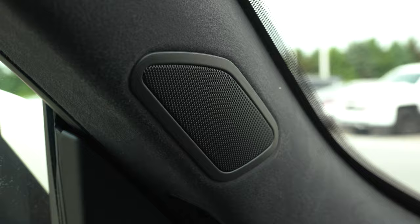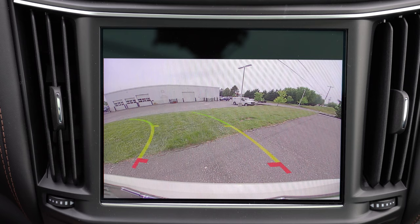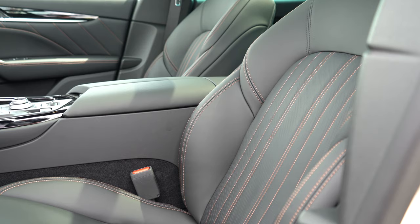The sound system is not too bad — it won't win any awards but it gets the job done with plenty of bass. On that infotainment screen, when you put the Levante in reverse you'll find an extremely high-definition rear-view camera showing what's behind you. Moving on to safety: front, side, and side-curtain airbags come standard.